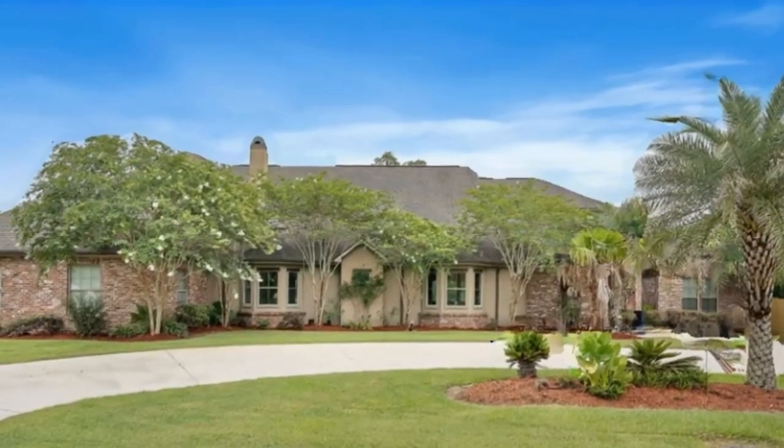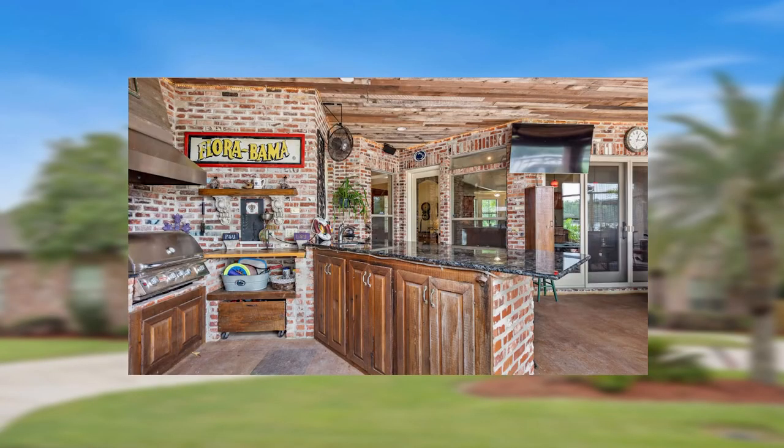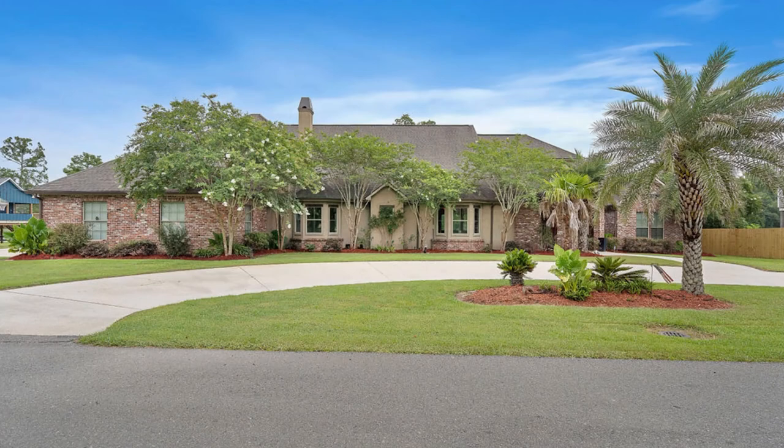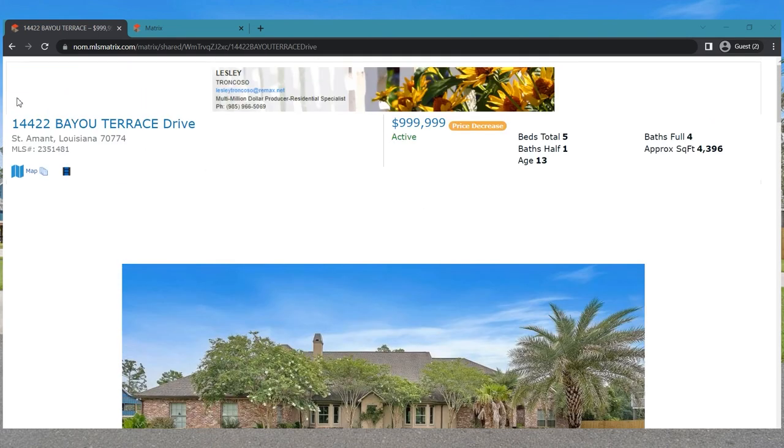I'm still mind-blown that it is under a million dollars. I'm going to put it on a slideshow and do a voiceover so I can talk to you as we go through, because there's so much to see. These pictures are beyond stunning. Just to recap: this is on Bayou Terrace Drive, a custom home built by Mark Fusel.